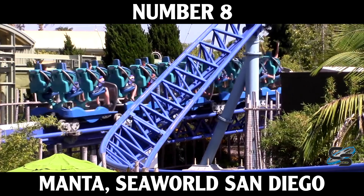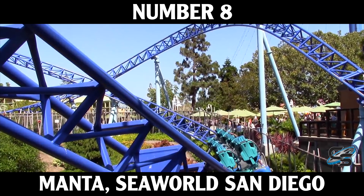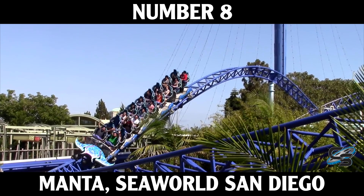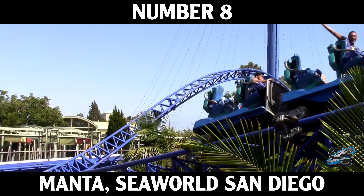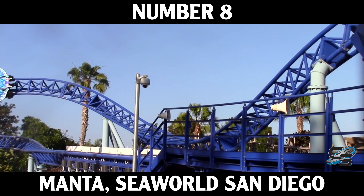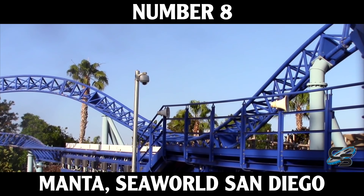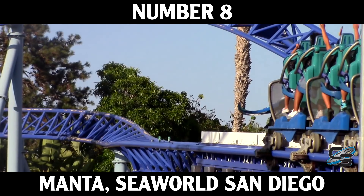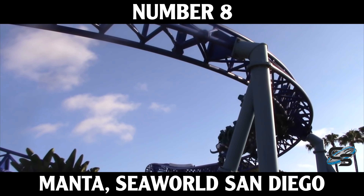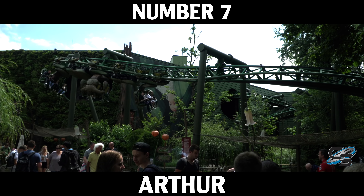At number eight we're stepping it up a little bit with Manta at SeaWorld San Diego. This is the first multi-launch coaster to make this list, and don't get me wrong — this is still a family ride, not too extreme. But I really like what they did here. This was the first big roller coaster for this park and they went for an experience that just about anyone could ride and enjoy. There are lots of great transitions, you're diving in and out of different theming elements, staying low to the ground. Everything about this ride puts a smile on your face.